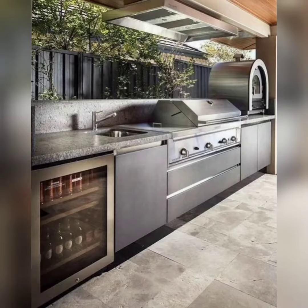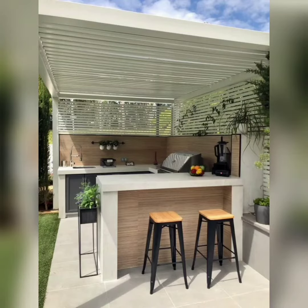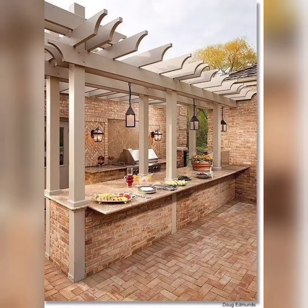Next up, let's talk about lighting. Lighting plays a crucial role in creating an inviting, ambient atmosphere in your outdoor space. For a more modern touch, consider installing LED strip lights under your countertops or along the edges of your barbecue island. These lights not only provide a visually stunning effect but also offer practical lighting for nighttime cooking sessions.